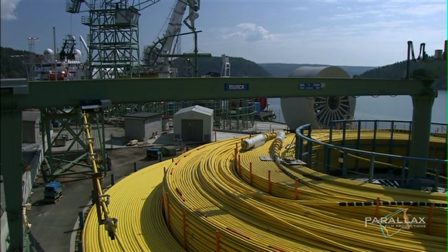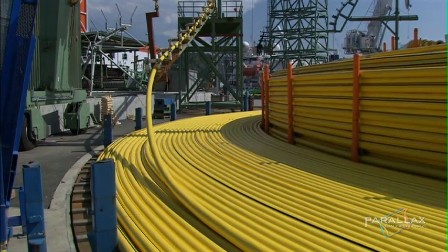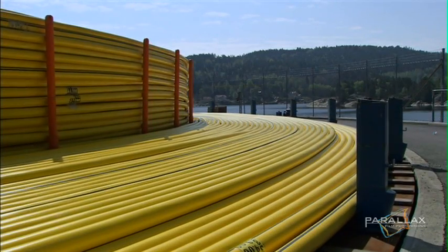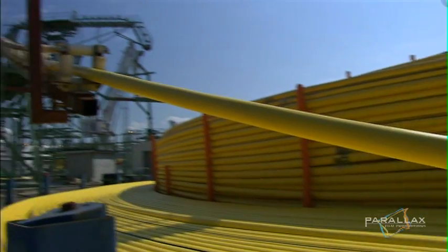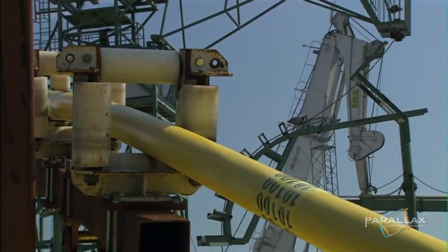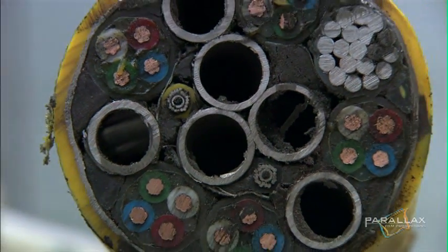The template gets its power from the land through a 125 kilometer control cable called an umbilical. This cable carries huge amounts of electricity, enough to power 20,000 homes. Combined in this umbilical cable are tubes carrying hydraulic fluid, fiber optics, and electrical cables.